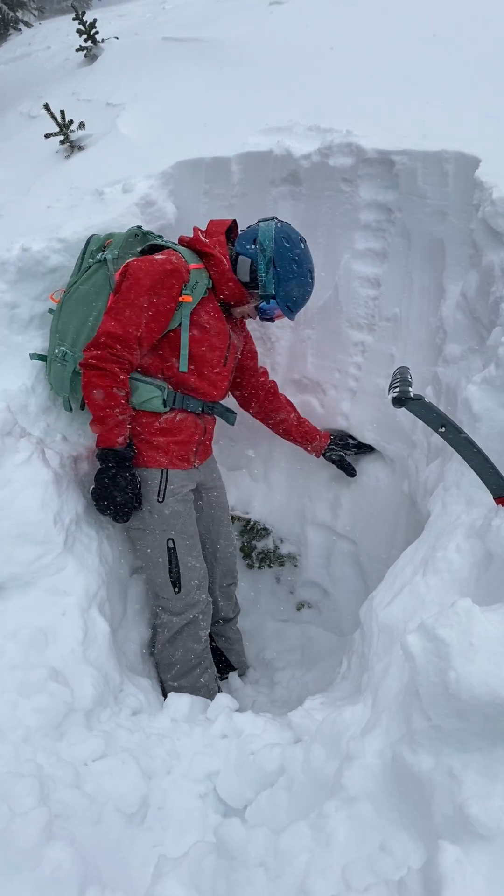Another faceted layer, and then the rest of this is just sugar. We are at 155 centimeter depth-ish.